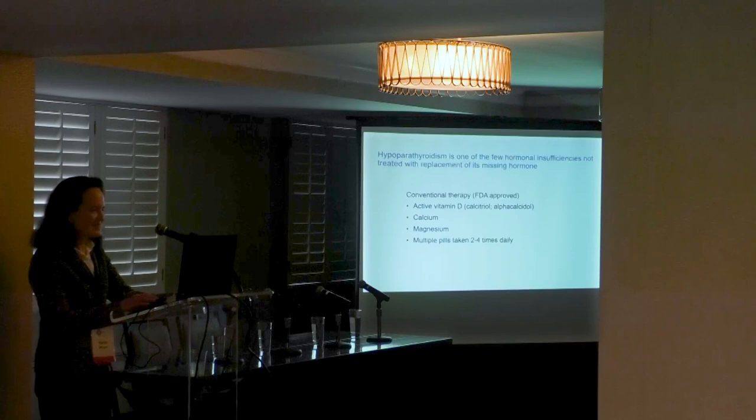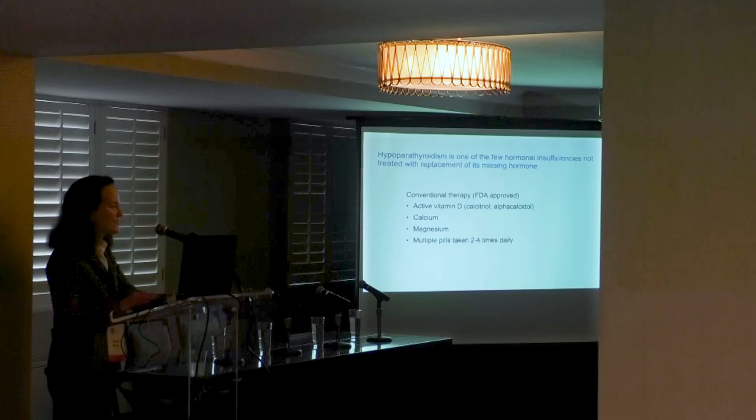Conventional therapy for hypoparathyroidism consists of activated vitamin D, calcium, and for some patients also magnesium. Hypoparathyroidism is one of the few hormonal insufficiencies not treated with replacement of its missing hormone.